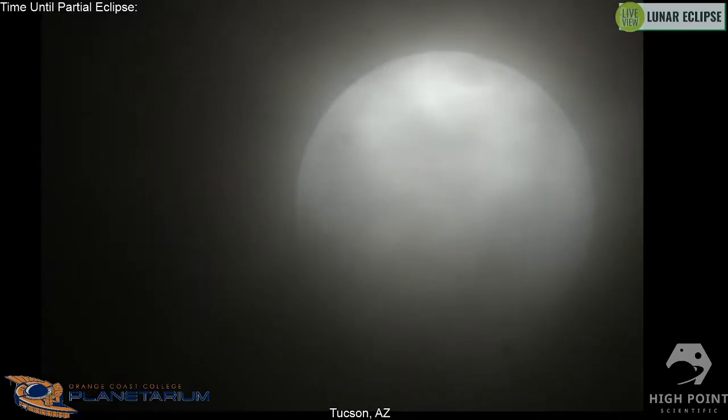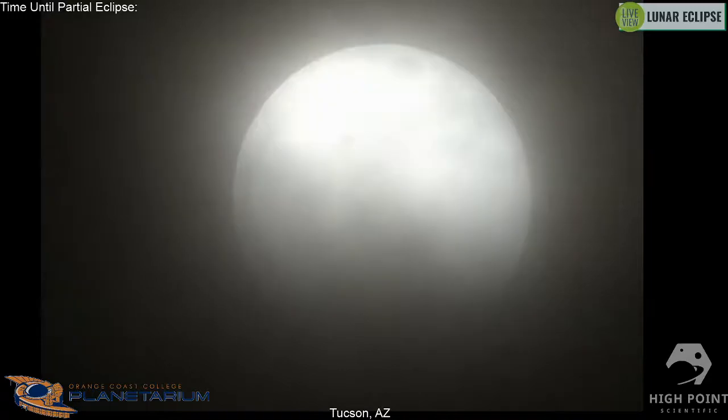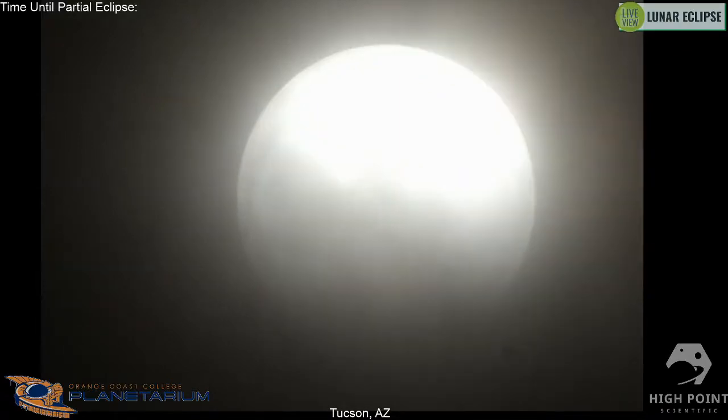There's a joke in astronomy that you can predict when it's going to be cloudy based on whenever somebody buys a new telescope — as soon as you buy one and get excited to bring it outside, it's going to be overcast for the next month. Someone must have bought a huge telescope out west, because both our locations are clouded out tonight. We have Mary checking in from New Jersey.